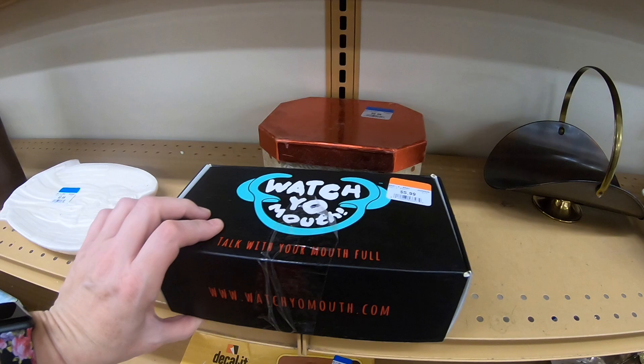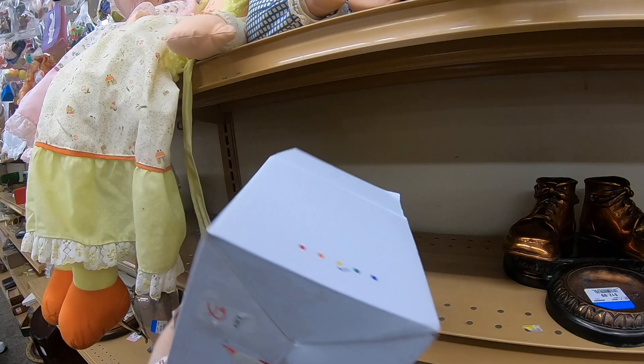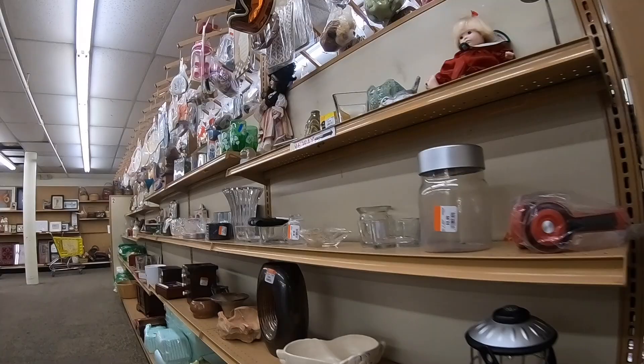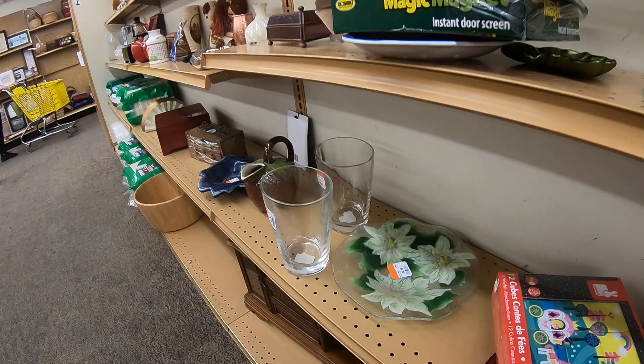This is My Unique Thrift Store and the day we were here everything was half off. I chose to do voiceovers because it was just really hard to talk with the mask on — I felt like everything was muffled. I do like that this store does a lot of the little grab bag type things, that was kind of cool.